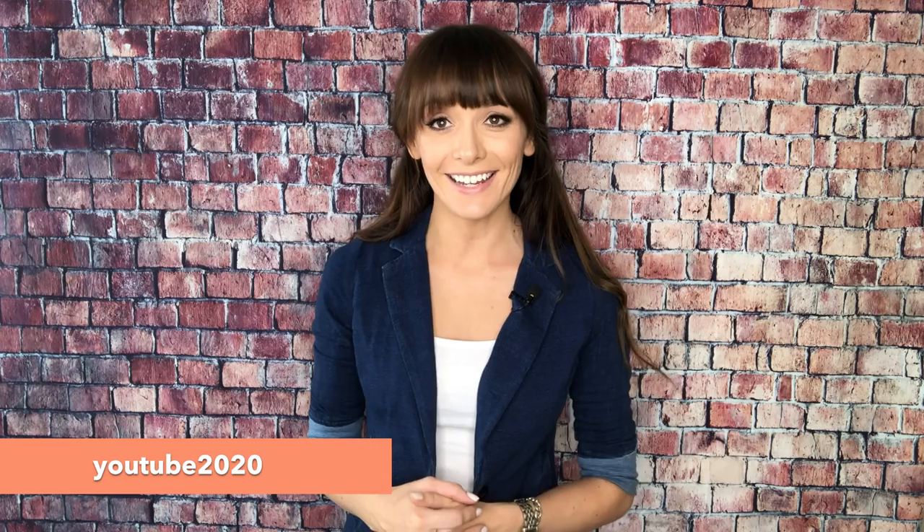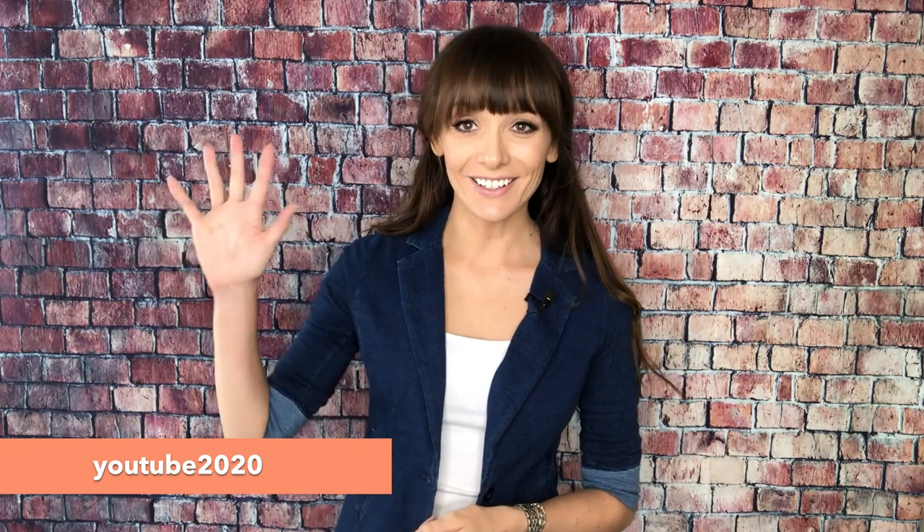Thanks for watching. If you want to get 50% off any of our safety meeting topic handouts, use code YouTube2020 at alliesafety.com. Good luck on your safety meeting.